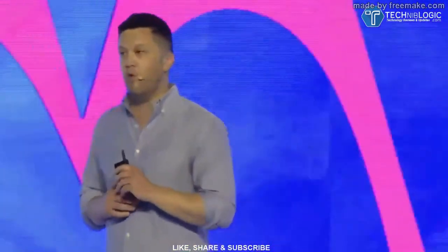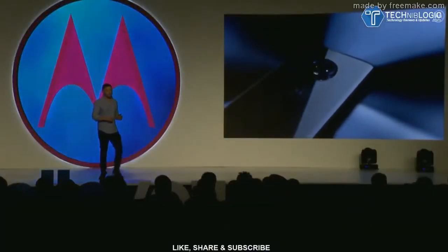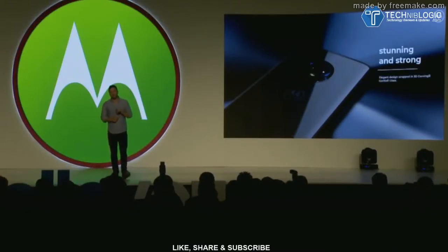While we've increased the screen size, the phone features narrower borders and a contoured back, so it's still extremely comfortable to hold and feels very comfortable in your hand. Bigger screen without sacrificing comfort in hand. And speaking of the contoured back, Moto G6's back is made of 3D Gorilla Glass for durability and reflects light from every angle, giving it an extremely elegant look.